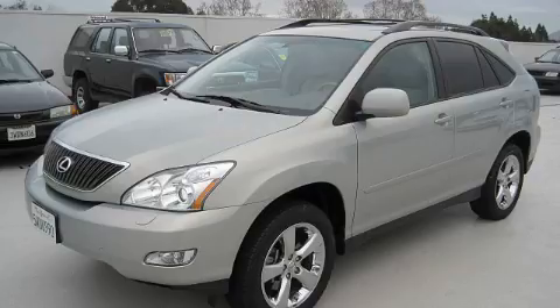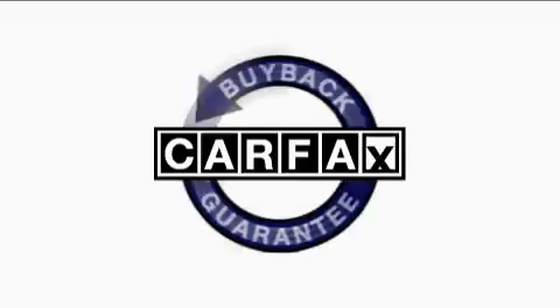This vehicle has just over 41,000 miles. It features a 3.5-liter 6-cylinder engine and an automatic transmission. This Lexus has had only one owner and it qualifies for the Carfax buyback guarantee.